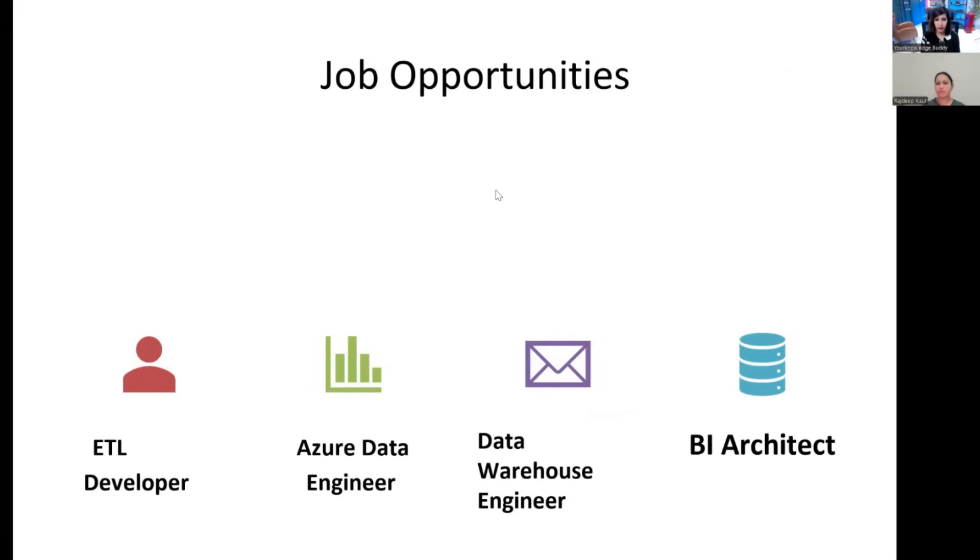I have prepared a roadmap for our audience so that they can start their career as a data engineer even as a fresher. This roadmap will help them start their career without any prior experience. Let me share my screen. Before starting the roadmap, I just want to introduce some job opportunities available in the market, such as ETL Developer, Azure Data Engineer, Data Warehouse Engineer, and BI Architect — though these are not all the opportunities available.